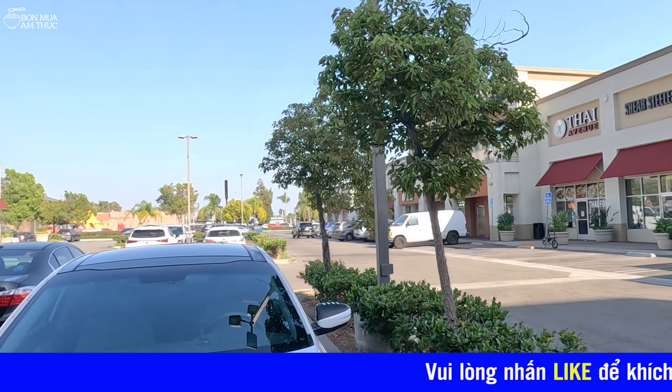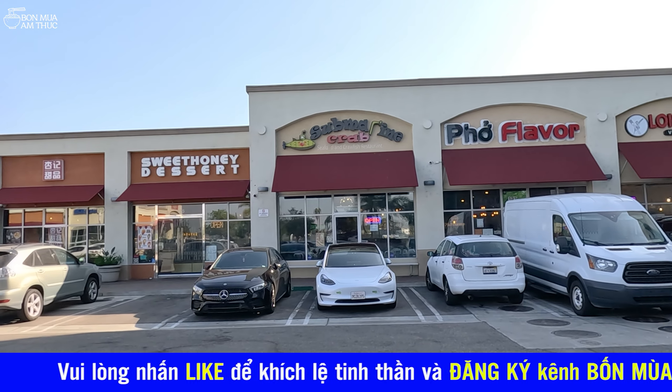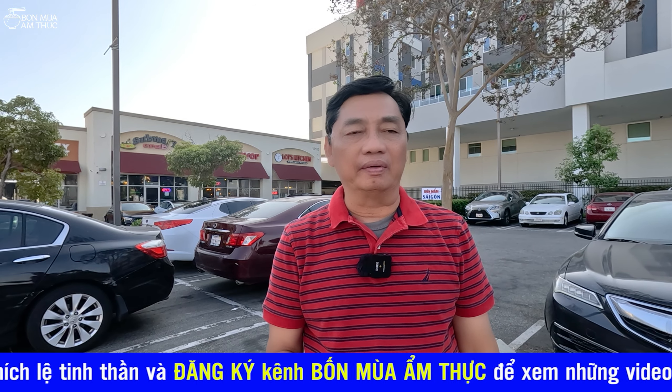Chào các bạn khán giả của kênh Bốn Mùa Ẩm Thực. Hiện giờ mình đang đứng ở trong một cái khu thương mại ở trên đường Garden Grove, ở đây thuộc thành phố Garden Grove, Orange County, California.